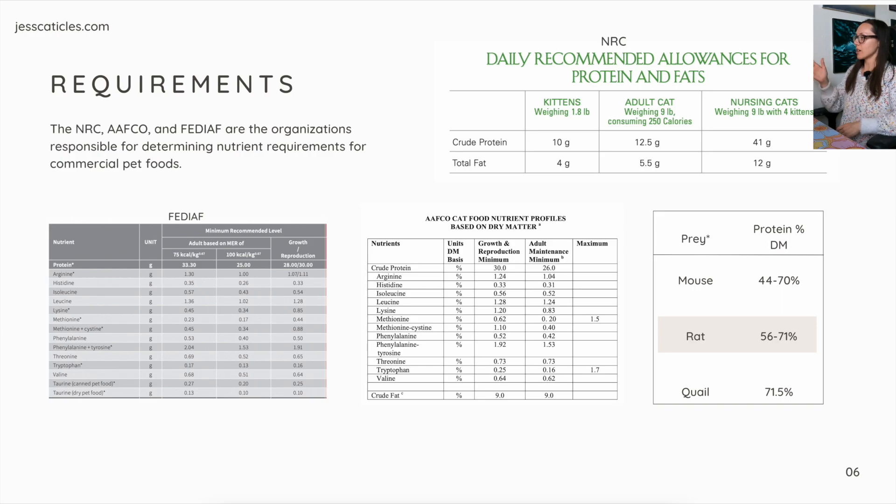I made a chart with prey and their protein percent on a dry matter basis. A mouse can range from 44% to 70% on a dry matter basis. So AAFCO's adult maintenance minimum is only 26% protein on a dry matter basis — a mouse provides double that at the minimum and more than triple that at the maximum. A rat is 56% to 71%, even higher. A quail is 71.5%. The minimum that pet food manufacturers have to meet is substantially less than the protein that whole prey provides.